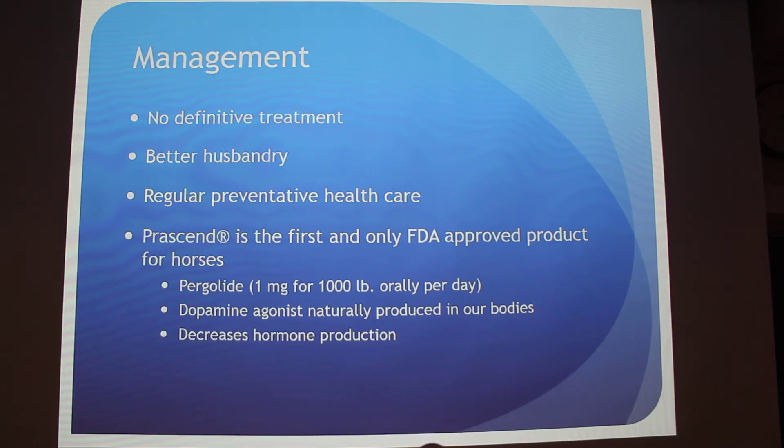Regular preventative care is important. Prascend is the first and only FDA-approved product specifically for horses, and it contains pergolide given orally. It acts as a dopamine agonist — since the pituitary gland is not getting dopamine, this works to supplement for that and decreases hormone production. A dopamine agonist works like dopamine; a dopamine antagonist would work against it.